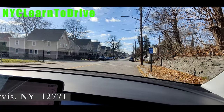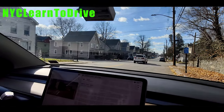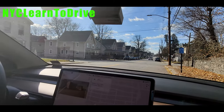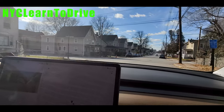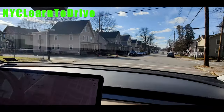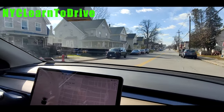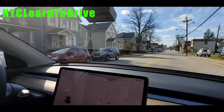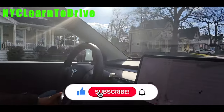Alright guys, let me just get into the traffic. We are just pulling into traffic. Make sure please be careful because there is oncoming traffic coming in. This is two-way, double park, both sides. Again, there is a nice divider.